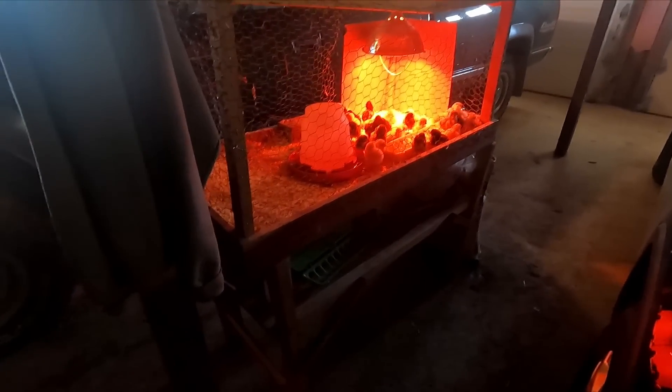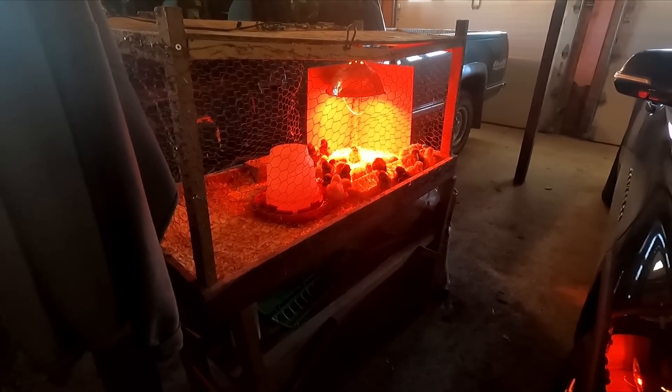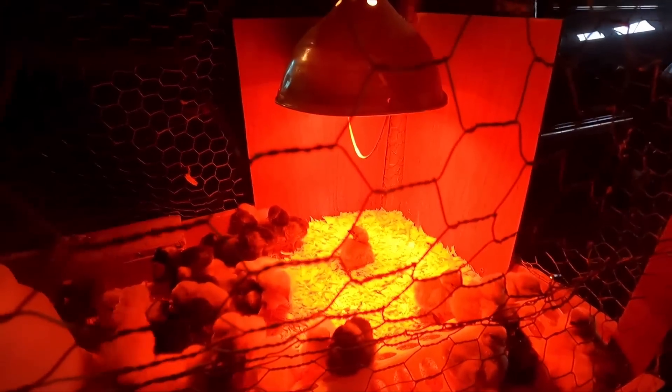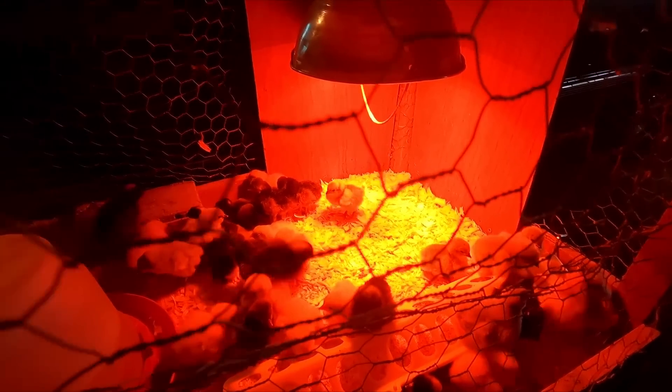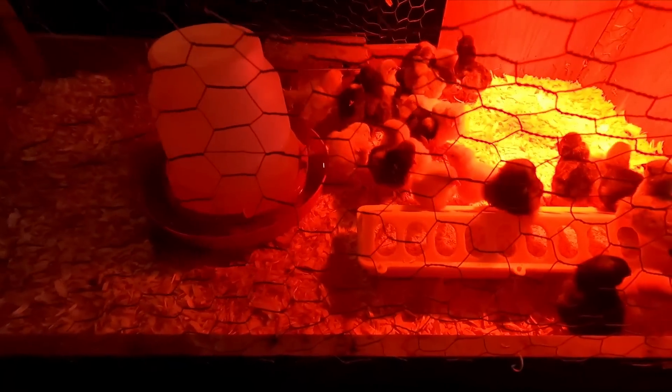Hello everyone and welcome back to Garrock Farms. Today is a super exciting day — it's springtime, 70 degrees, perfect weather. We got new life on the farm. If you guys guessed it, we got new chicks! I'll show you guys our setup and what breeds we have. We put it in our garage so the temperature stays well and they're not cold, because we already need a heat lamp, which you can tell they're enjoying. They all are super happy — they just came today.